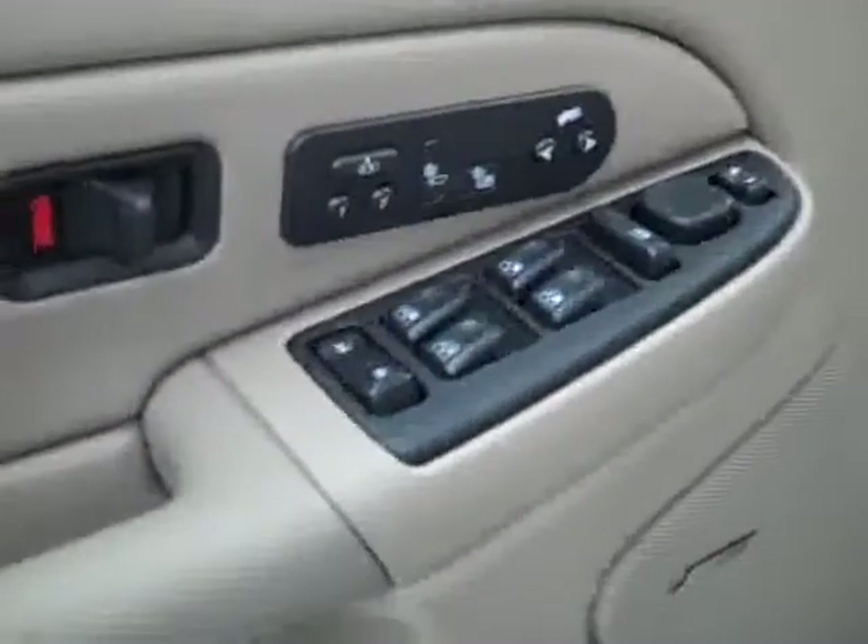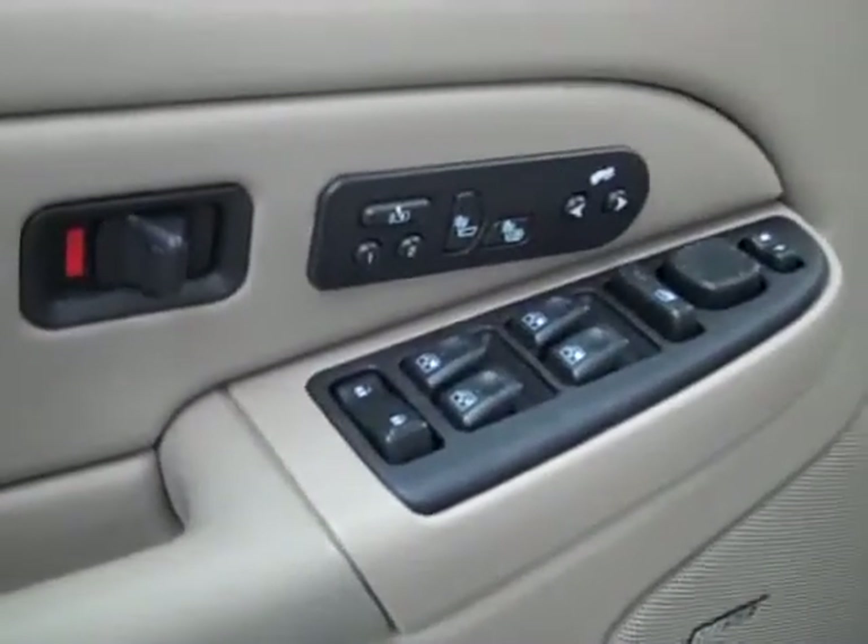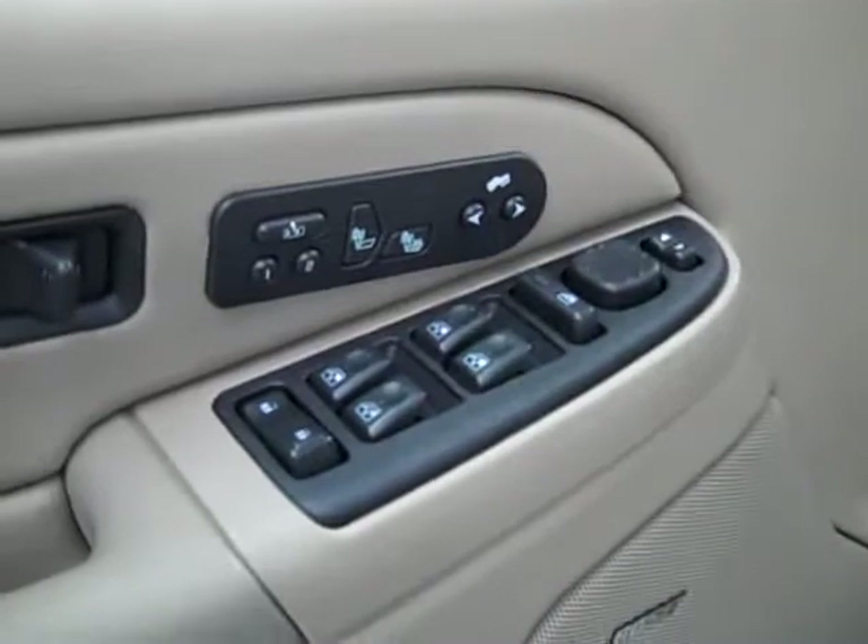Looking inside, you get your power windows, locks and mirrors, memory driver seat, dual heated seats, power adjustable pedals, Bose audio system, power adjustable seats, and leather interior.